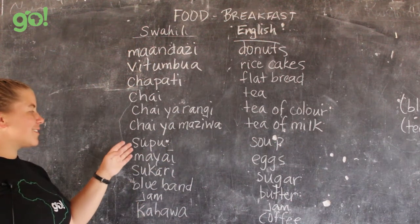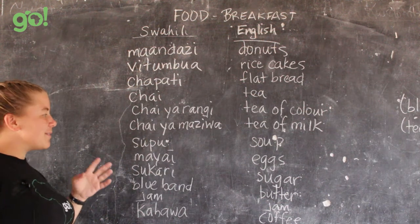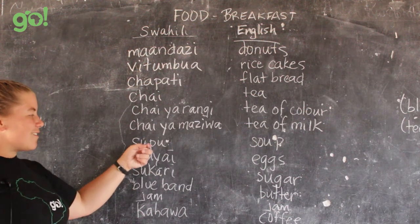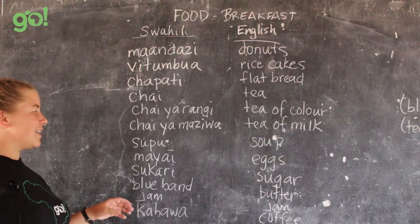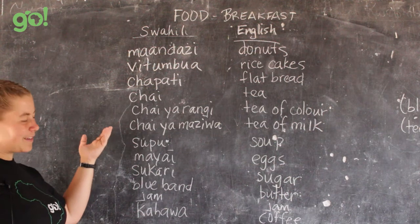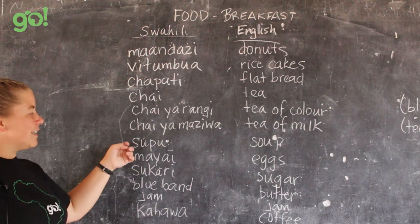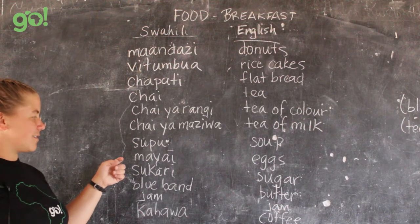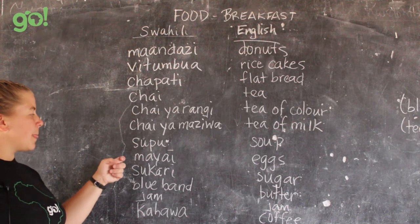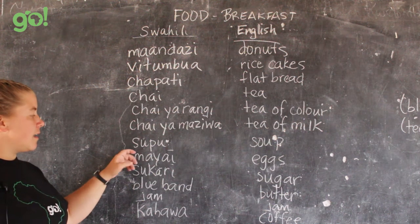Supu is just soup — a common breakfast food. It'll either be supu ya buzi or supu ya ng'ombe. It's basically a broth with a couple pieces of meat inside. It's not something I'm a huge fan of personally, but lots of people enjoy it in the morning, sometimes alongside a chapati. You'll see supu advertised on lots of small restaurants.